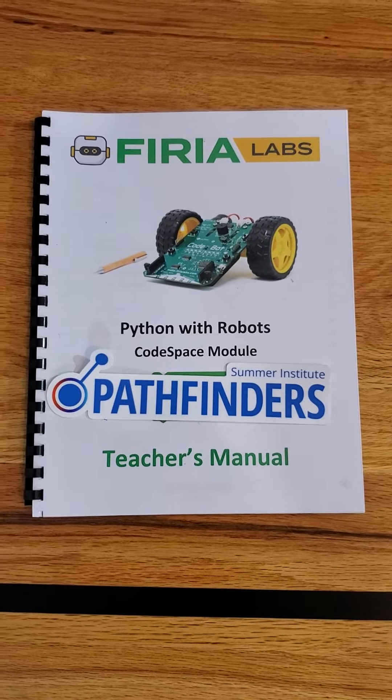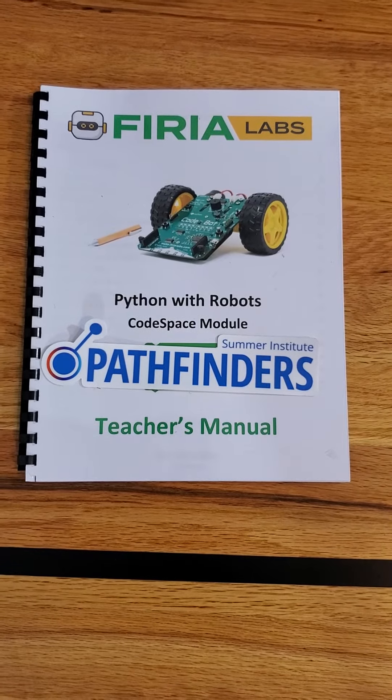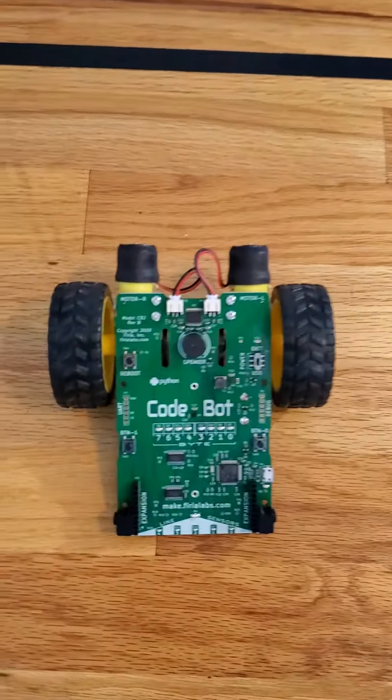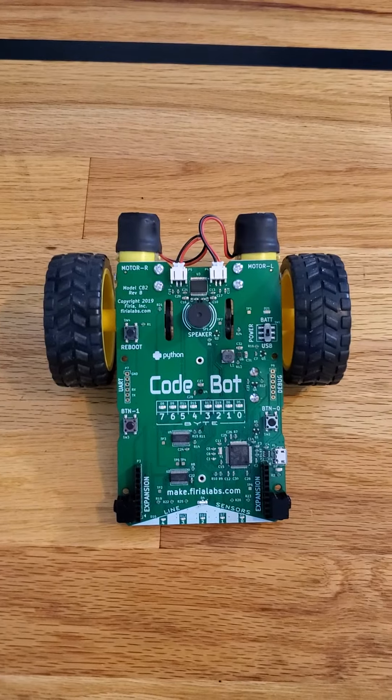This is my summer project from Summer Pathfinders 2020, Feria Labs, Python with Robotics, taught by David Ewing, who is the entrepreneur engineer who designed the code bot and the mastermind behind the curriculum that goes with it.